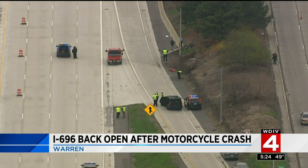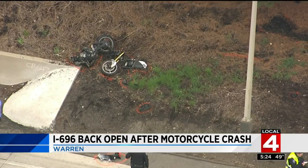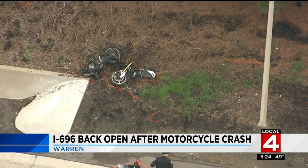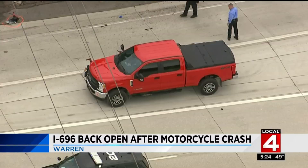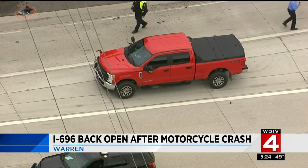The westbound lanes of I-696 are back open in Warren after a serious crash this morning. All westbound lanes at Groesbeck were closed for hours after a crash involving a motorcycle and a red pickup truck. Police tell us the motorcycle rider is in critical condition and was not wearing a helmet at the time of the crash. No word just yet on what caused it.